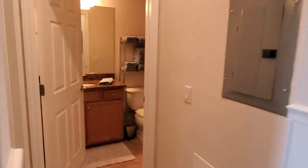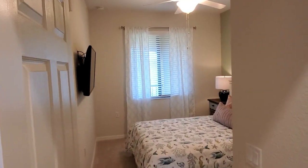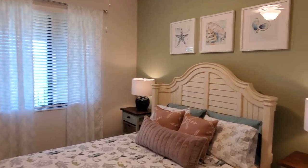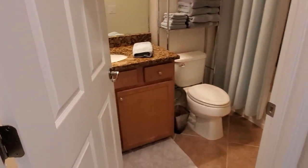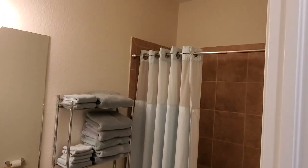As you come across from the master, you've got the guest bedroom, and right off that you have the guest bath — again with the single sink, and here you have the combination tub and shower.